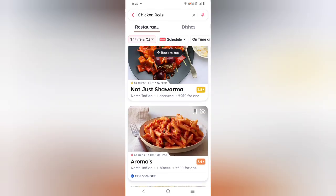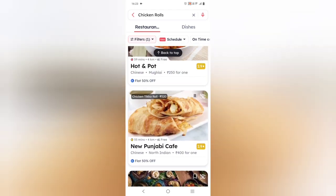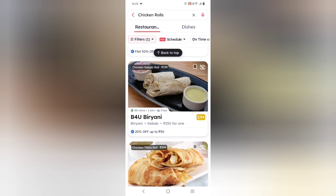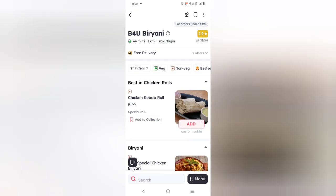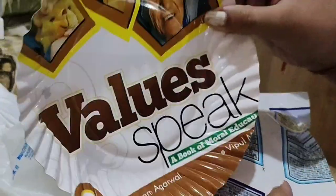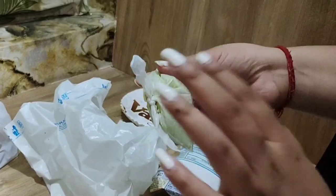After doing a lot of research, I finally found a restaurant with a 2.9 rating — B4U Biryani. The roll was available, this is from Tilak Nagar. I ordered a Chicken Kebab Roll. I got this package and they also included a plate and a chutney.